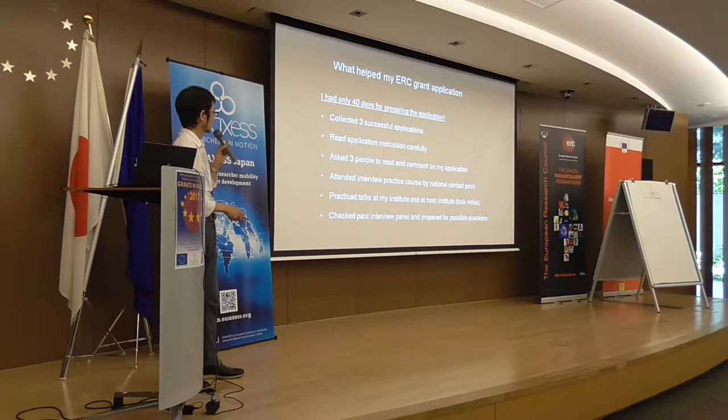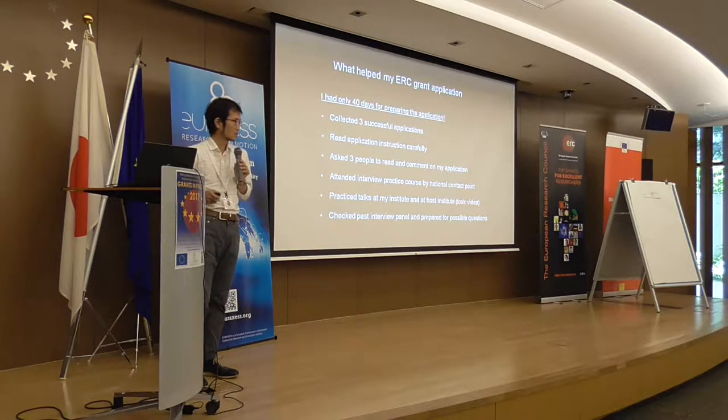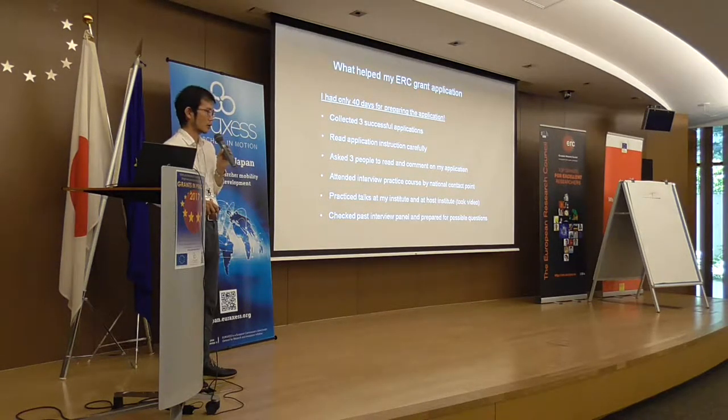I also checked the past interview panel and prepared for possible questions. As the panel changed in the second year, I identified potential interview panel members, listed potential questions, and prepared answers. This helped a lot.